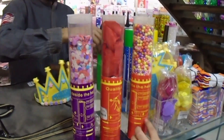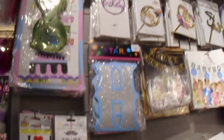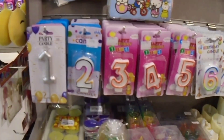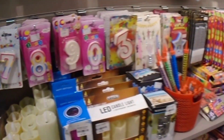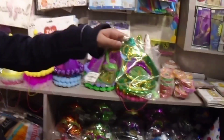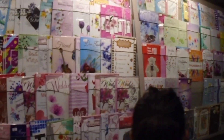Here we start with the alphabets and number candles — 1, 2, 3, 4, 5, 6, 7, 8, 9, 10. As you can see, there are also party marks, hats, cards, and look at how many candles they have!